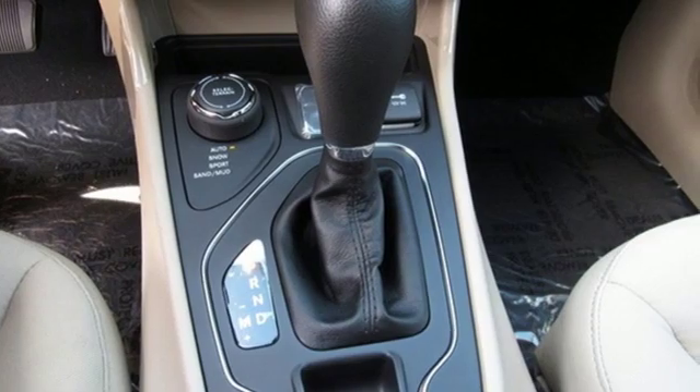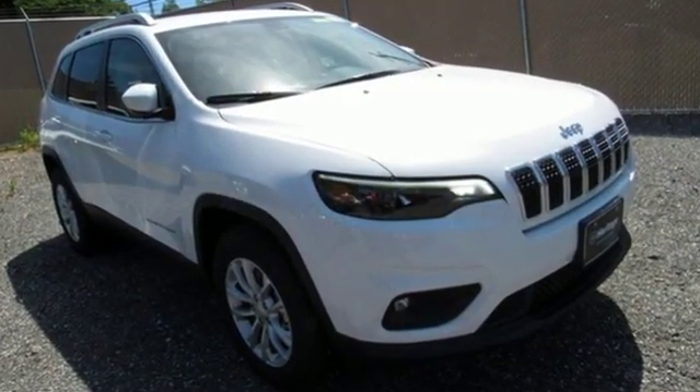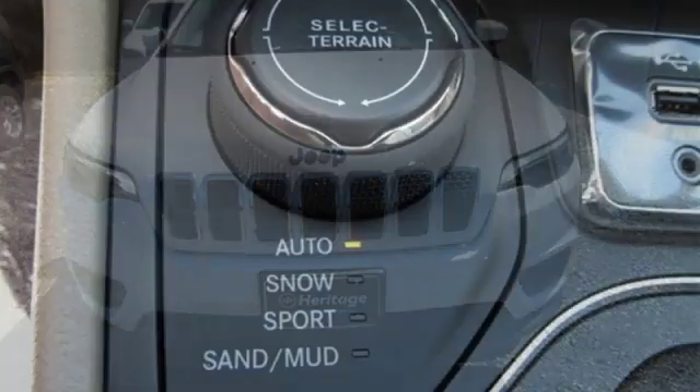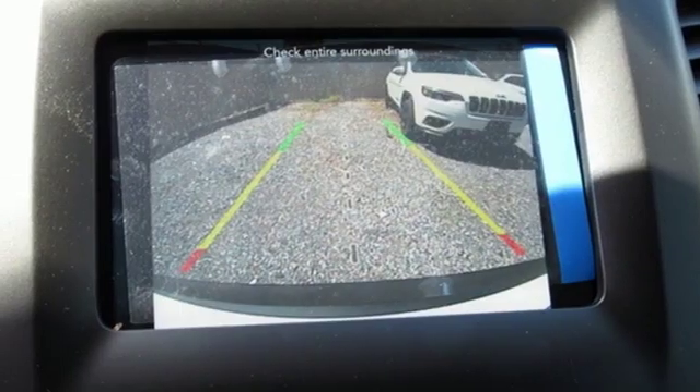Inline four-cylinder engine, air conditioning, streaming audio, configurable instrument gauges, manual tilting steering column, power heated mirrors, external memory control, active grille shutters, wireless phone connectivity, and automatic transmission.